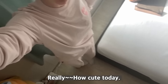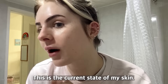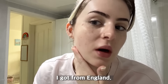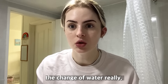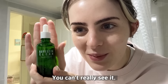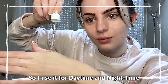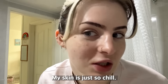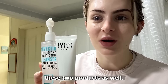My outfit is really hella cute today. We're just in the bathroom really quickly — this is the current state of my skin. You can see I have all these acne scars. I got these in England; the humidity, the weather, the change in water really irritated my skin. I've been using this LHA Ampoule by Rovectin, and it's really helped calm my skin down. I haven't gotten any new pimples since I started using it.